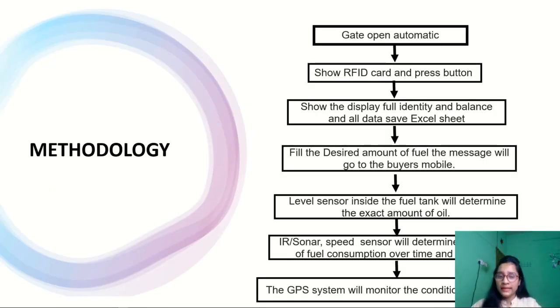When the automatic gas station door opens, the driver reveals his or her RFID card to the sensor. The LED then shows how much money is in the RFID card and how much fuel the driver may use. After selecting the quantity of fuel, the driver will be given a code to verify. The monitoring room's log sheet keeps track of oil purchases and sends a notification to the genuine owner of the automobile.